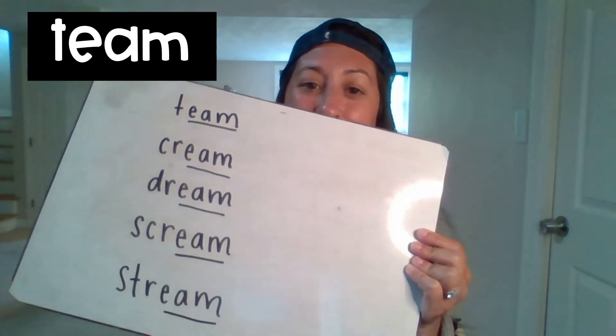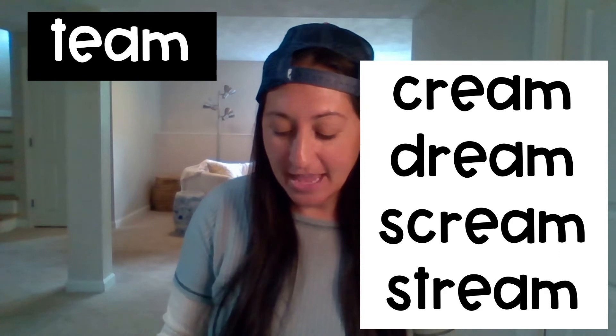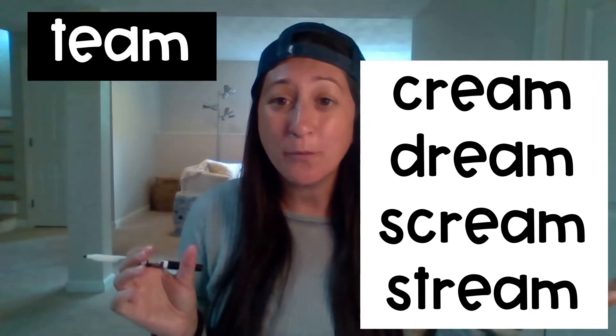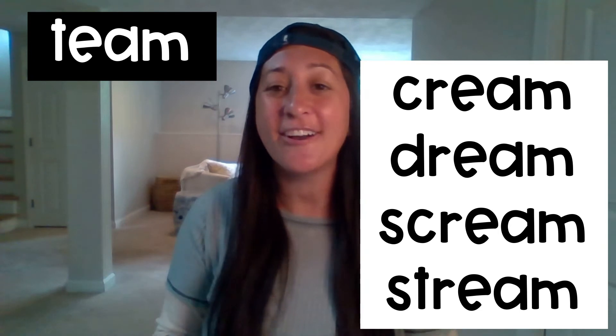Now before we check our work together, I want you to go back to the ending of team and look at E-A-M, and then make sure that all of the rest of the words that you wrote end with E-A-M. Okay, let's check our work together now and read those words: team, cream, dream, stream. Isn't that awesome how knowing how to spell one word and then knowing about rhyming helps us spell so many more words — and the words are getting longer and longer.